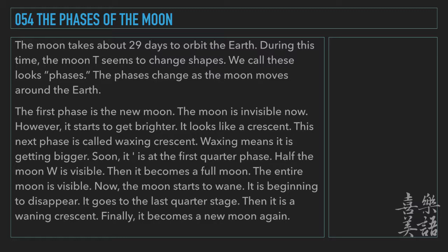Now, the moon starts to wane. It is beginning to disappear. It goes to the last quarter stage. Then, it is a waning crescent. Finally, it becomes a new moon again.